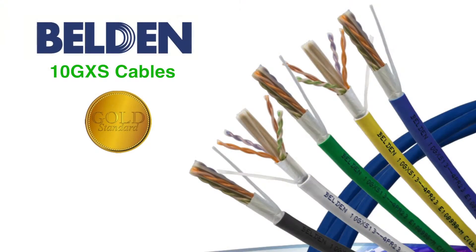Today I'm here to introduce Belden's new 10GX-S category 6A cable. It is a world-class smallest on the market — 0.265 OD in our plenum version and 0.270 in our riser version.